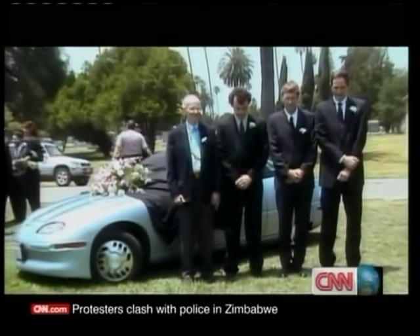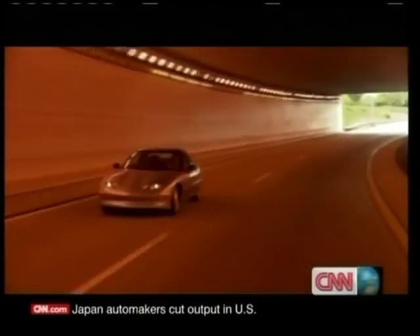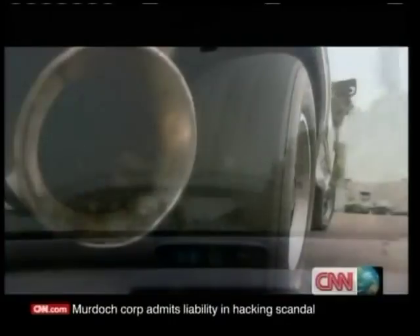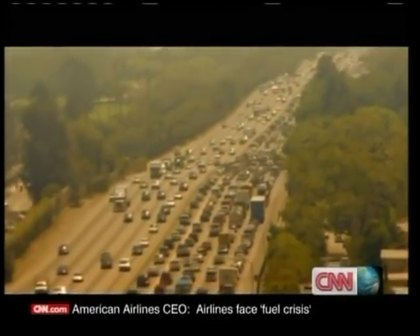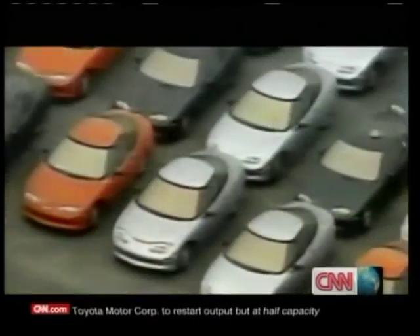His 2006 film 'Who Killed the Electric Car?' became a cult hit. It chronicled the short life of electric cars in the late 90s, which arrived as a result of tighter restrictions on air pollution in California. The film didn't shy away from laying blame — the culprits ranged from the oil companies to the car makers themselves.